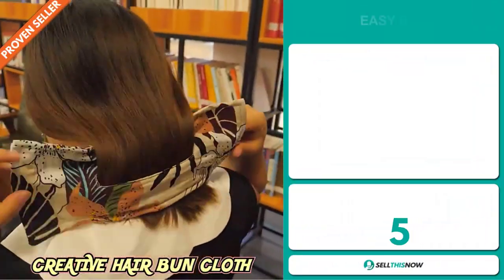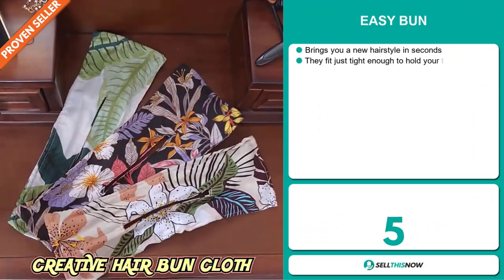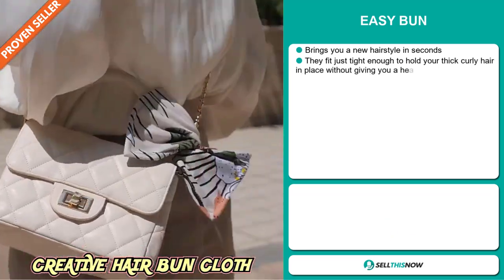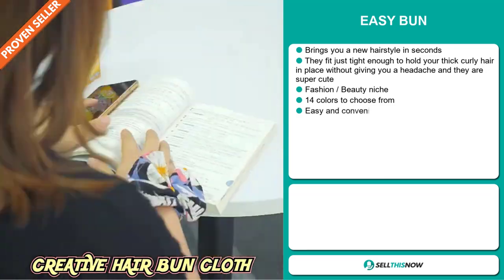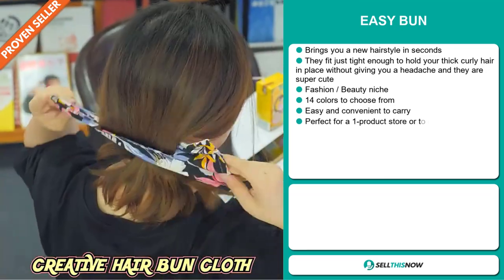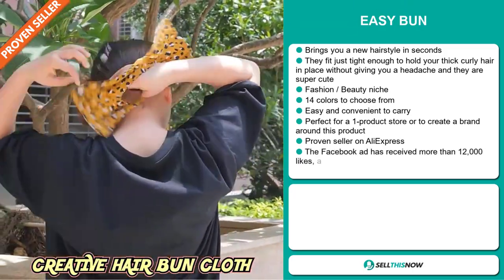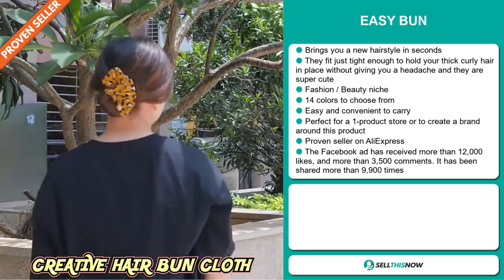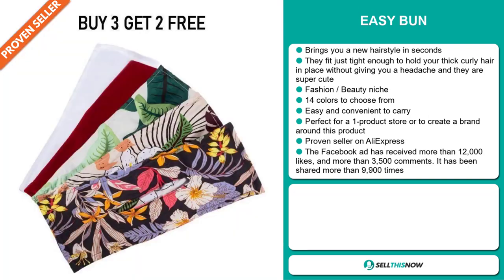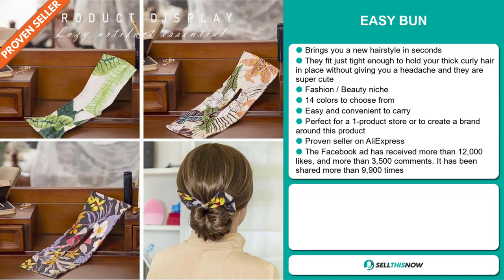Our next product is the Easy Bun. This brings you a new hairstyle in seconds. They fit just tight enough to hold your thick curly hair in place without giving you a headache, and they're super cute. It falls under the fashion beauty niche market, and there are 14 colors to choose from. It's easy and convenient to carry, and it's perfect for a one-product store or to create a brand around. It's a proven seller on AliExpress with many, many orders.